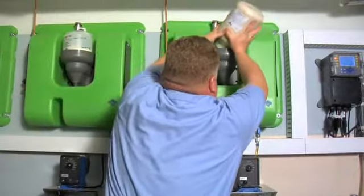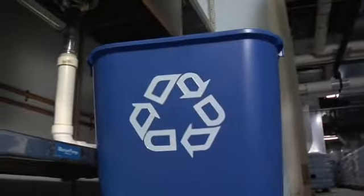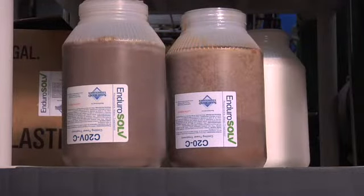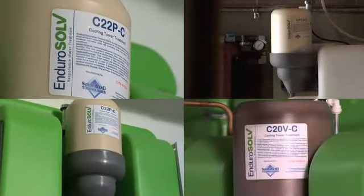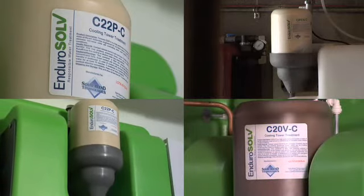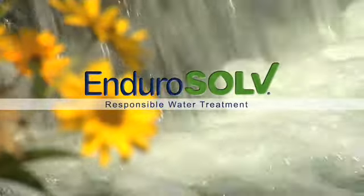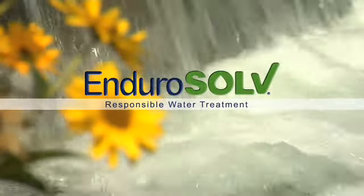Easier. Safer. More responsible. More economical. EnduroSolve. Aren't you ready to treat your water with the ultimate safety, responsibility, and economic savings in mind? We can help. EnduroSolve is in the business of helping our clients save money with responsible, safer water treatment.